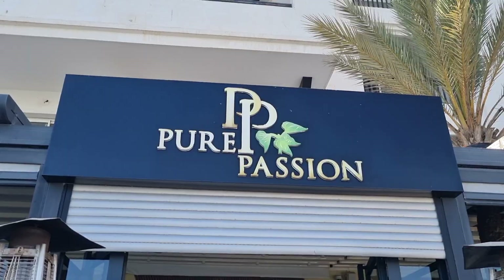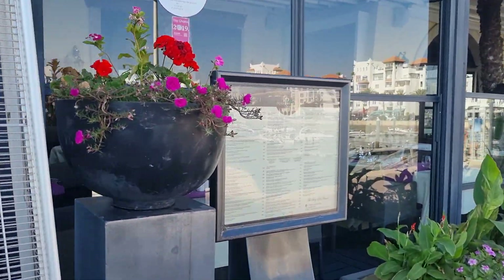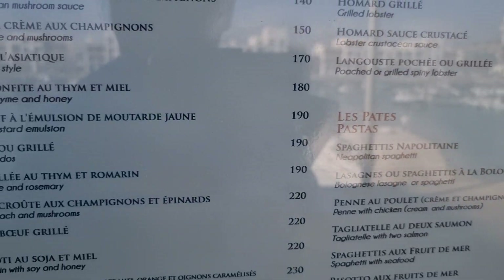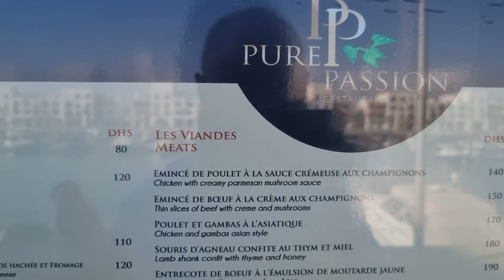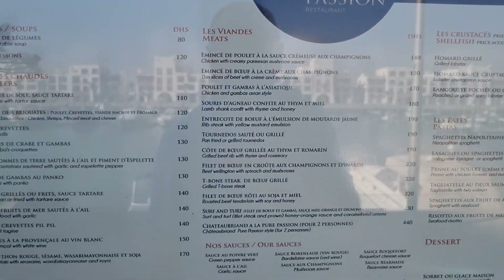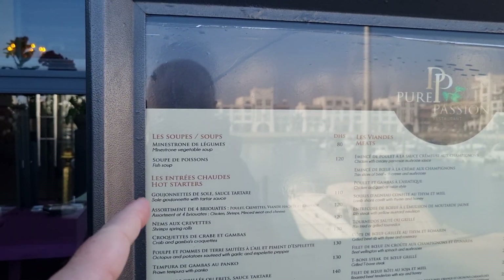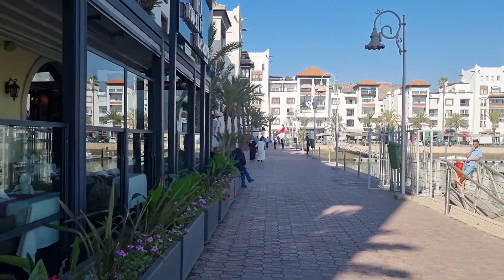This place is called Pure Passion — a nice wee spot. I'll show you a wee bit of the menu here. Chicken with mushroom sauce is about £14. Just divide by 10 from the local price — roughly about £13-14. Soup is quite expensive — fish soup, minestrone, vegetable soup. But everything else seems kind of on a par with what you'd expect at a nice restaurant.